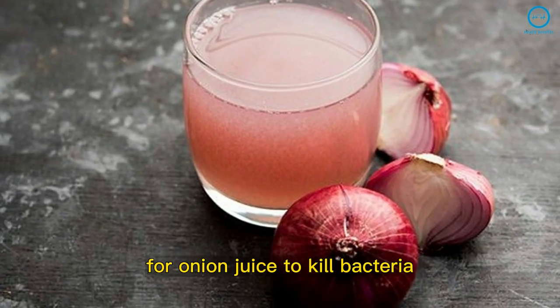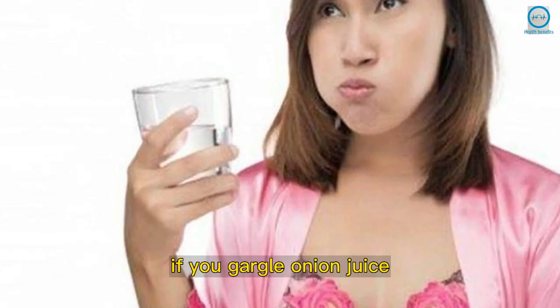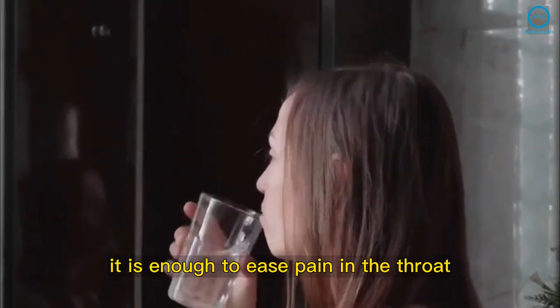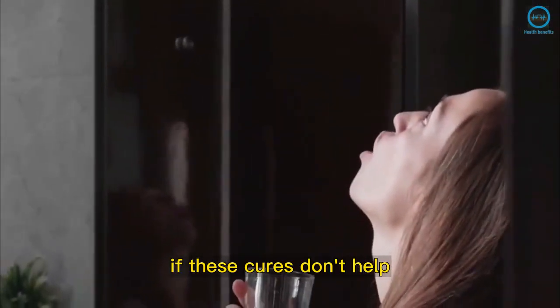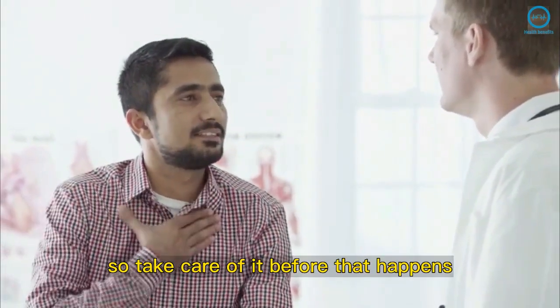Onion juice: To kill bacteria with onion juice, you don't need to drink it — if you gargle onion juice, it is enough to ease pain in the throat. If these cures don't help and the pain continues for a few days, make sure to see a doctor. Tonsillitis can be spread from person to person, so take care of it before that happens.